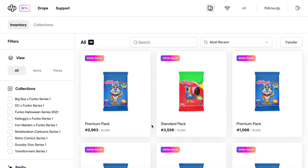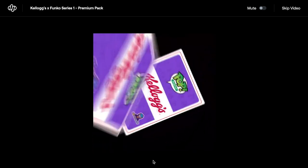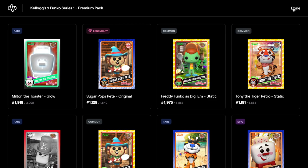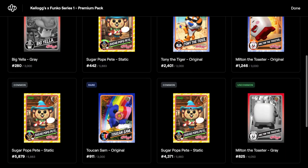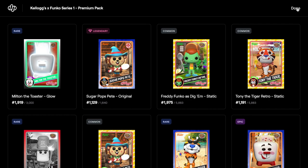Should we just go from the top all the way down? We'll do the first one where we listen to it, then the rest we'll skip. Straight away we've got a rare. We got a legendary already — Sugar Pops Pete original. There are some commons, an epic here, and then a rare Toucan Sam. I wish Toucan Sam was one of the redeemers — so cool. We already have an epic and a legendary in our first pack!